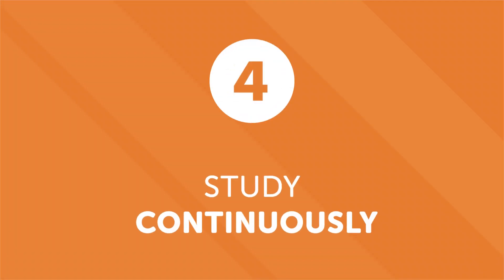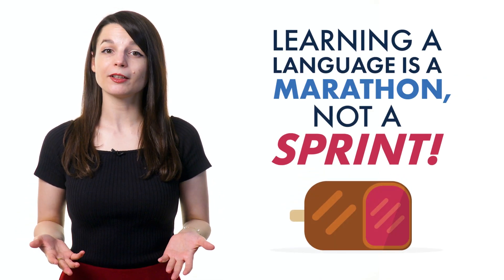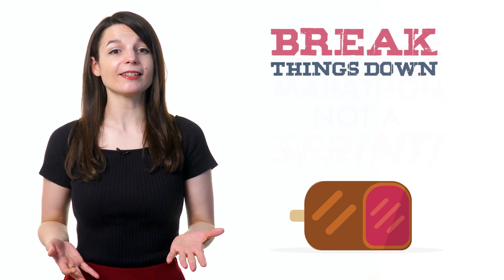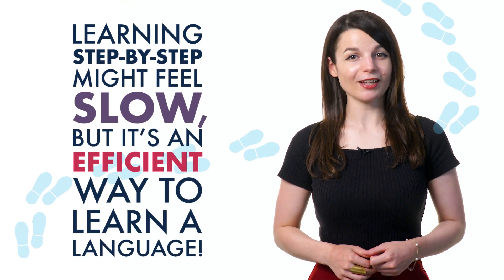Number four: study continuously. People are excited when they start learning a new language. The enthusiasm usually lasts until the first roadblock, which can lead to discouragement and procrastination. But don't burn yourself out. Learning a language is a marathon, not a sprint. Don't try to learn it all at once. Break things down into more digestible chunks. Learning step-by-step might feel slow, but it's an efficient way to learn a language.